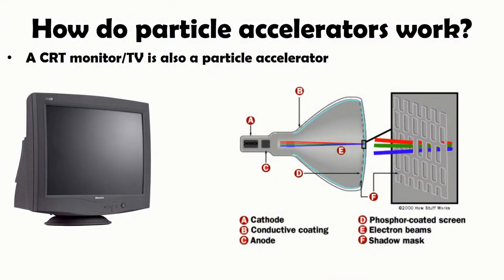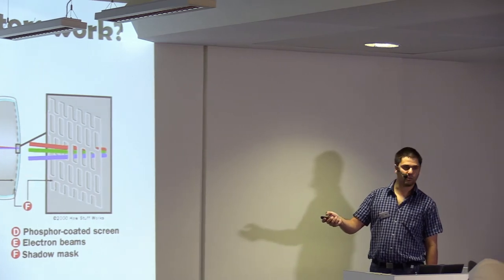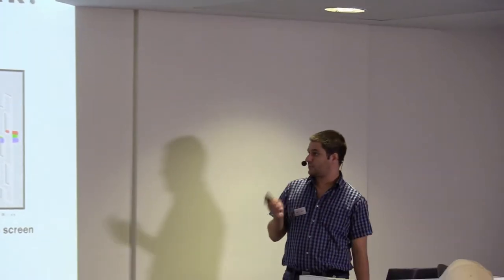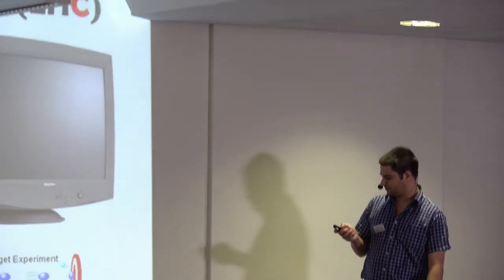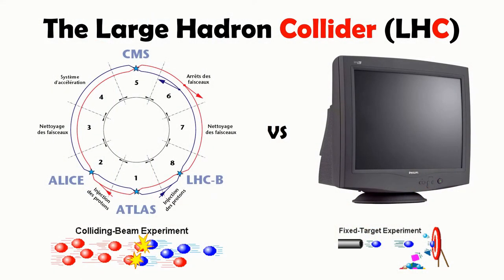Let's look at a very simple particle accelerator that some of you might have had at home at some point — a cathode ray tube TV. This is basically also a particle accelerator: we produce electrons, an electric field accelerates them, and then a magnetic field bends the electron beam to a certain point on the screen, which lights up because it's covered with fluorescent material. The difference from the LHC is that here we have a fixed target with one beam going in one direction. At the LHC we have two particle beams going in opposite directions — we have two beam pipes.